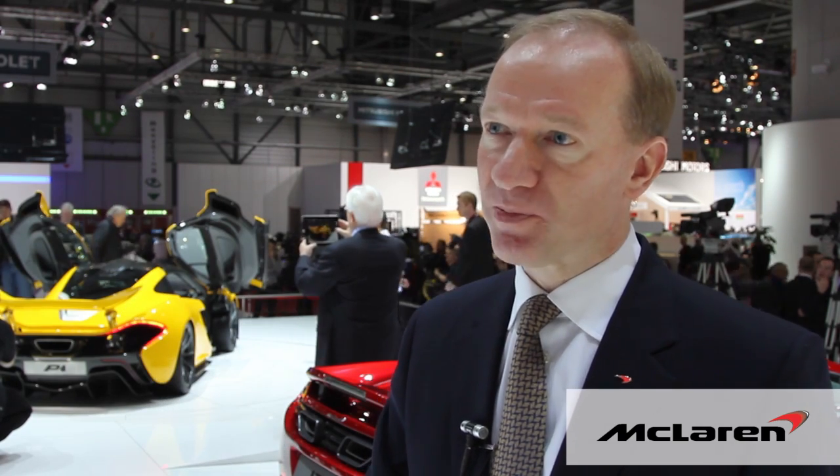A very big proportion of our engineering team are people who've come out of racing, so they really know how to develop incredible dynamics for a vehicle and I think that's what sets us apart. Whilst this car is very usable, it is really probably the best sports car on the road today.